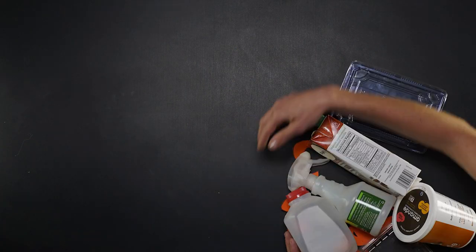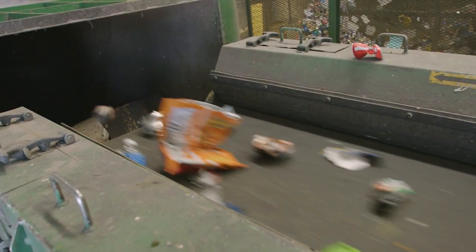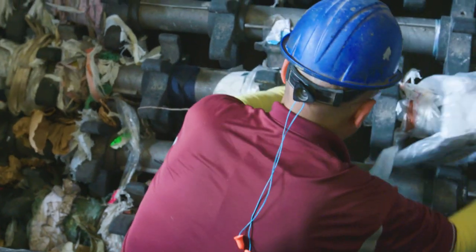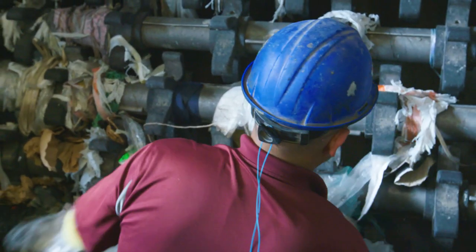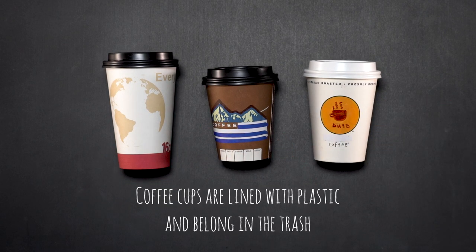Something is only recyclable if it can be made into something new. Think a plastic bag sent to the wrong spot is no big deal? Think again. At least twice a day, jam bags have to be removed from the recycling center equipment. The second biggest problem item? Coffee cups and lids. These cannot be recycled.